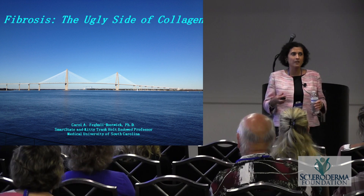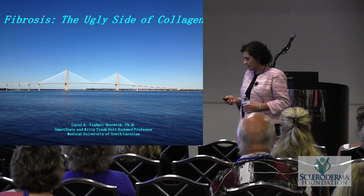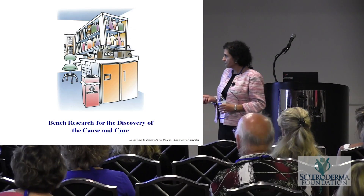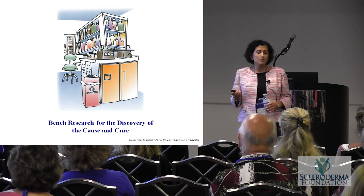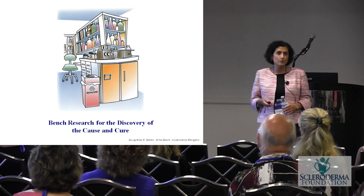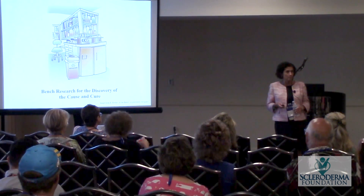As you hear of therapies being developed, I want to explain what it's going to take to really change the fibrosis in scleroderma. Some of what I'm going to talk about is bench research — research done in the laboratory to find the cure, but also research to find the cause, which is important.